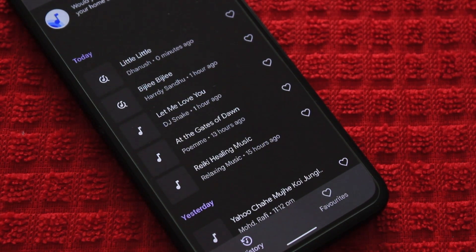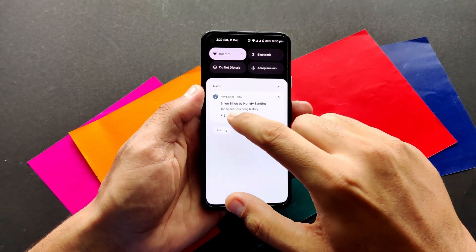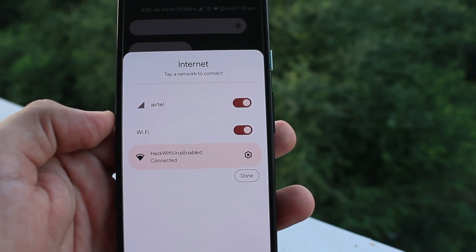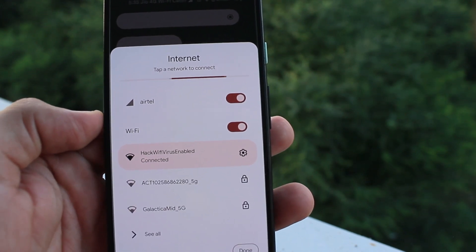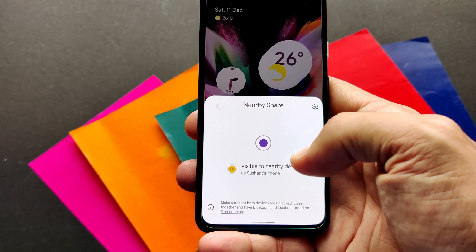You can also go to the notification panel to add your Now Playing song to your favorites. We have some more changes in Quick Tiles, where the Internet Tile is taller than before and Nearby Share now starts searching for devices instead of showing different options to select from.